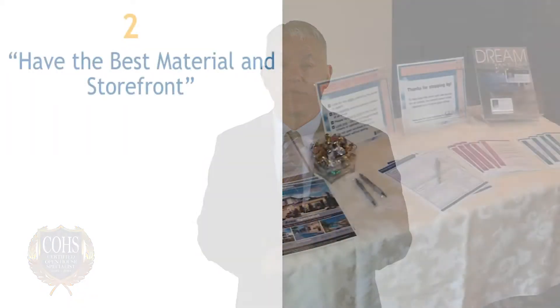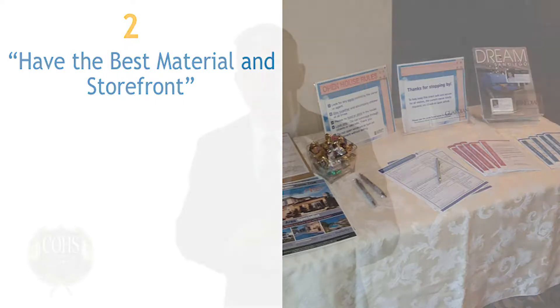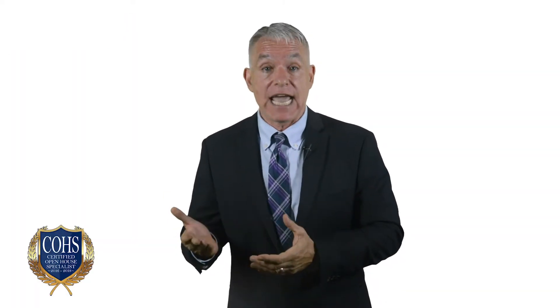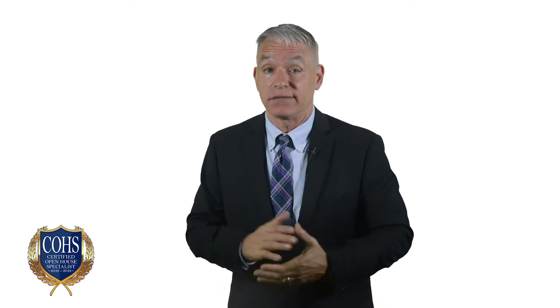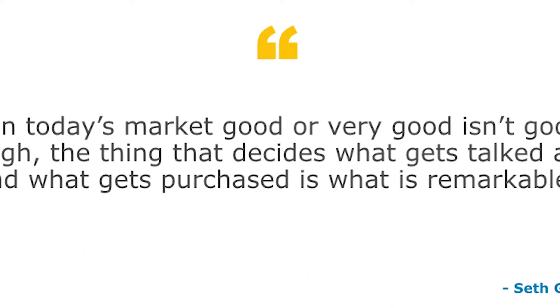The second way we demonstrate our expertise is with our event setup and materials. Most agents have a guest registry, house flyer, or maybe a snack. But winning over consumers these days is not about just doing enough — it's about being extraordinary. To paraphrase marketing guru Seth Godin: in today's market, good or very good isn't good enough. The thing that decides what gets talked about and purchased is what is remarkable.